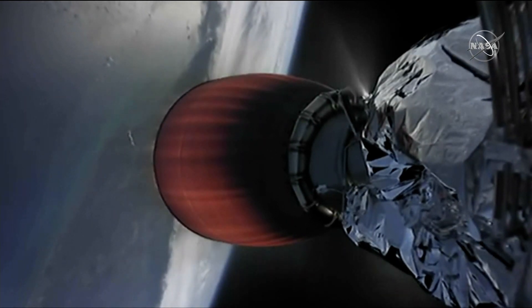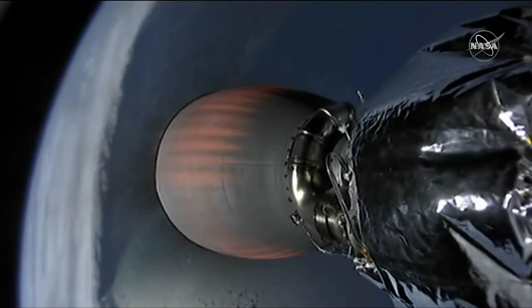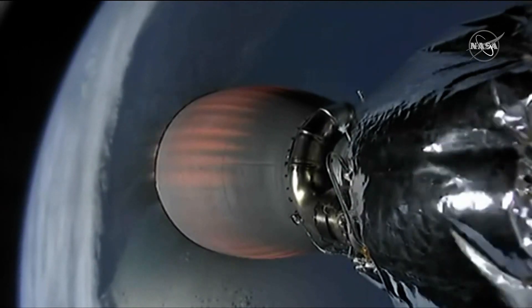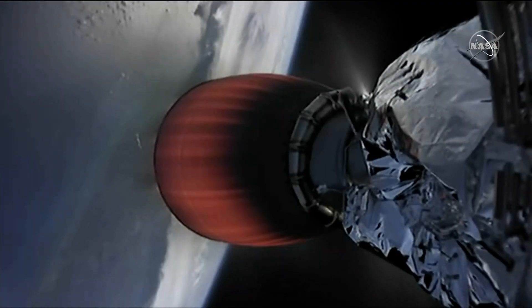That second stage there you see on screen with the red hot engine that is now active and taking Dragon towards its correct orbit. And we saw the boost back burn begin. So the Falcon is headed towards the drone ship there again off the coast of Jacksonville.